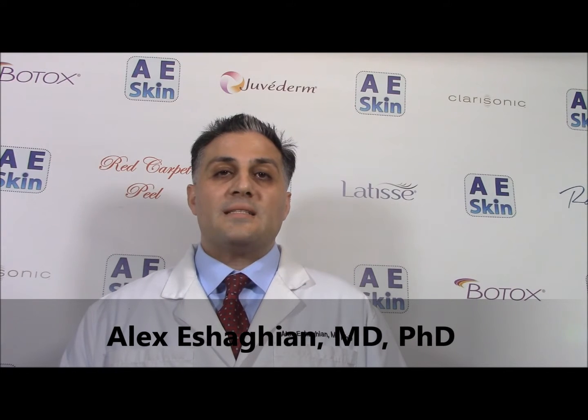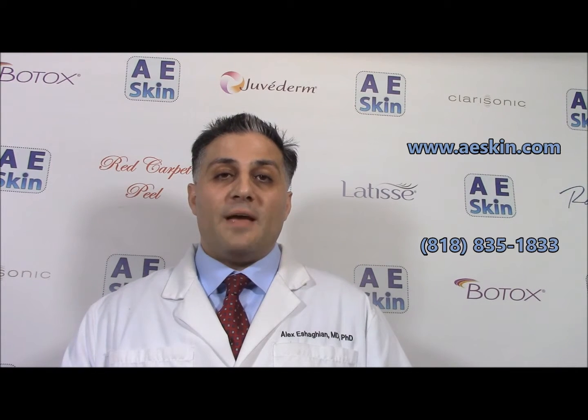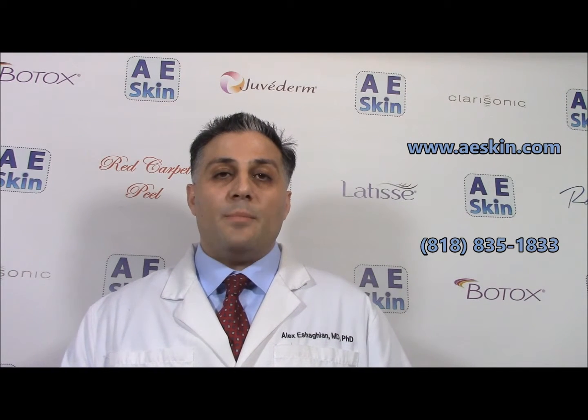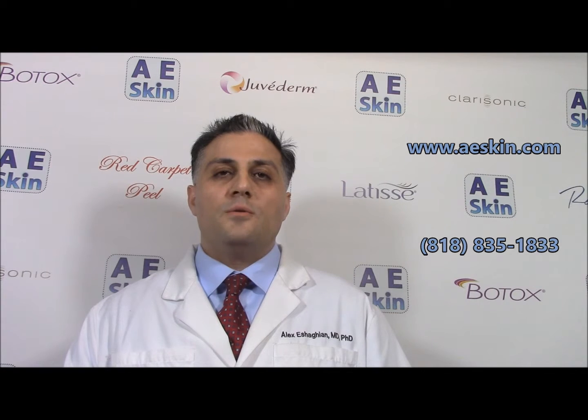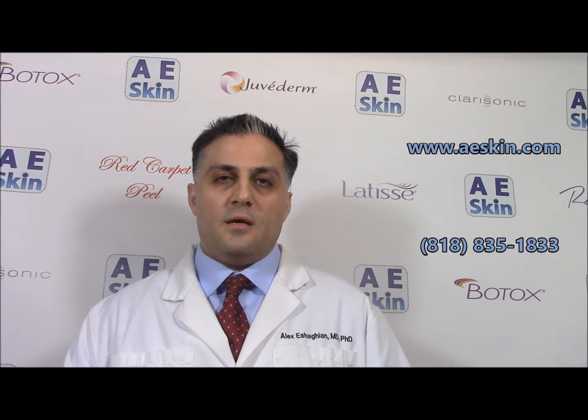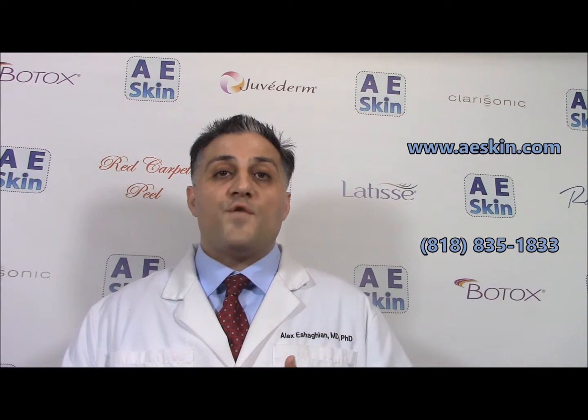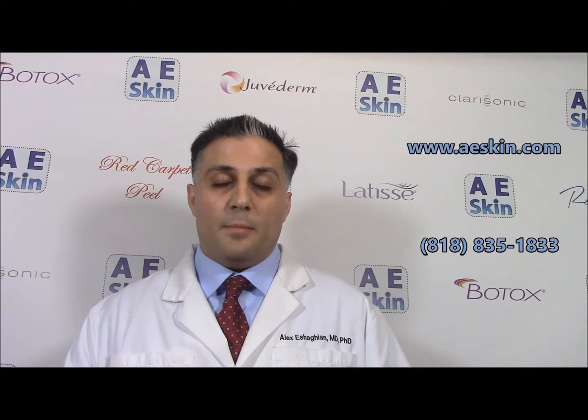Ultherapy is a new and exciting non-surgical facelift alternative now available here at AE Skin. One of the things that happens naturally over time is we lose collagen in the skin. Collagen is the protein that keeps the skin nice and tight and firm and gives it its youthful appearance.